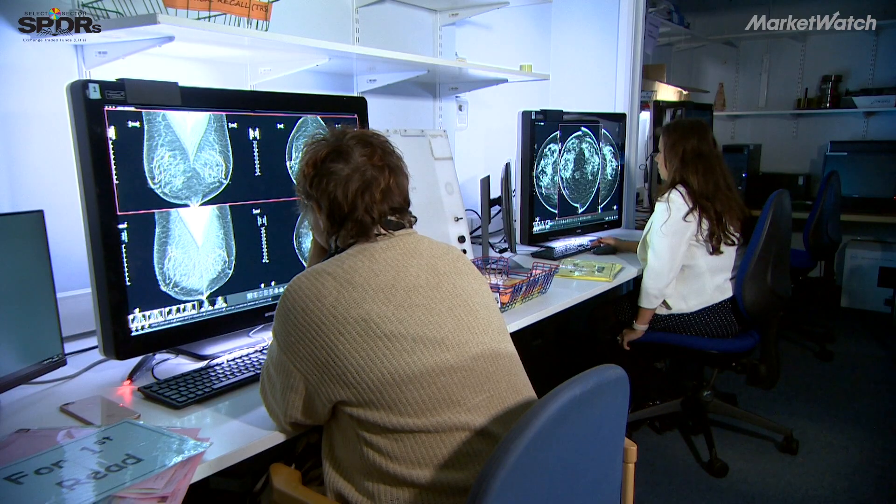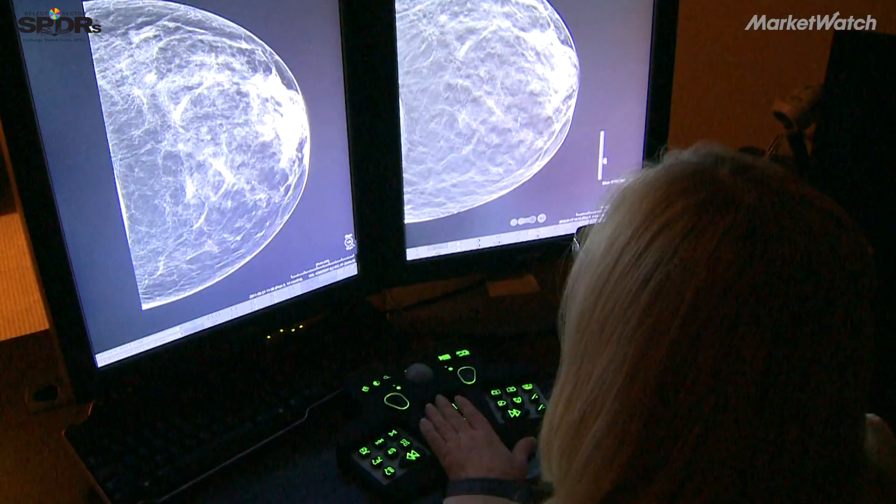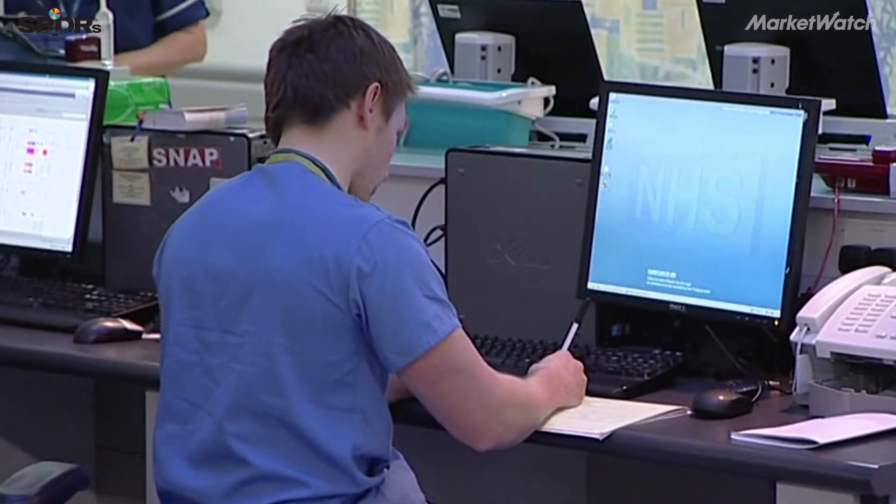And how do we construct that from 2D into 3D, which again allows for that much more precise diagnostic and much more precise prescription of care to hopefully cure the patient.